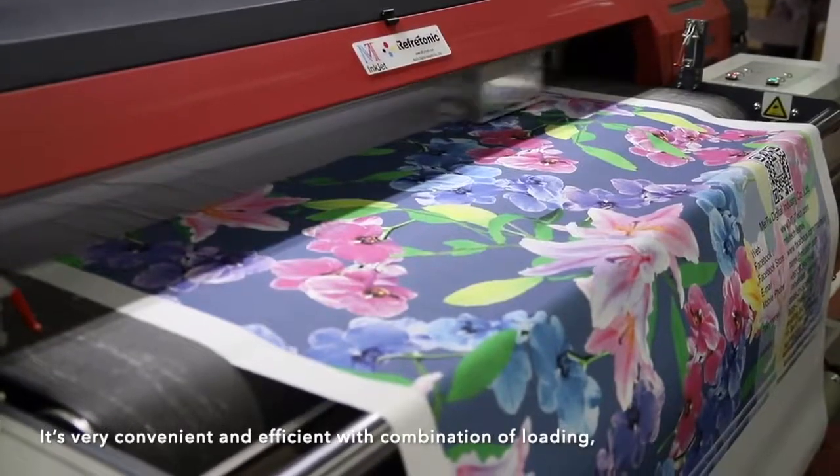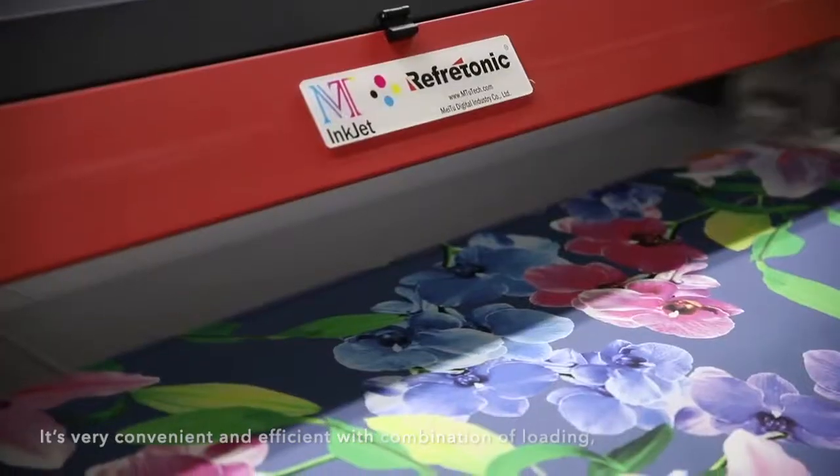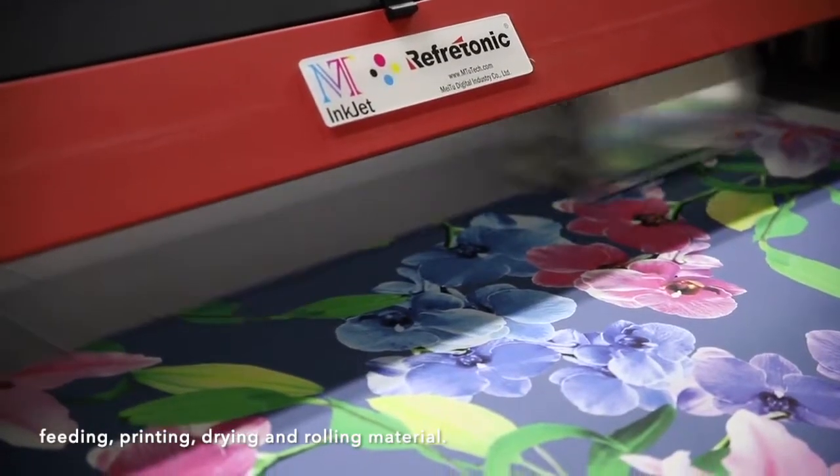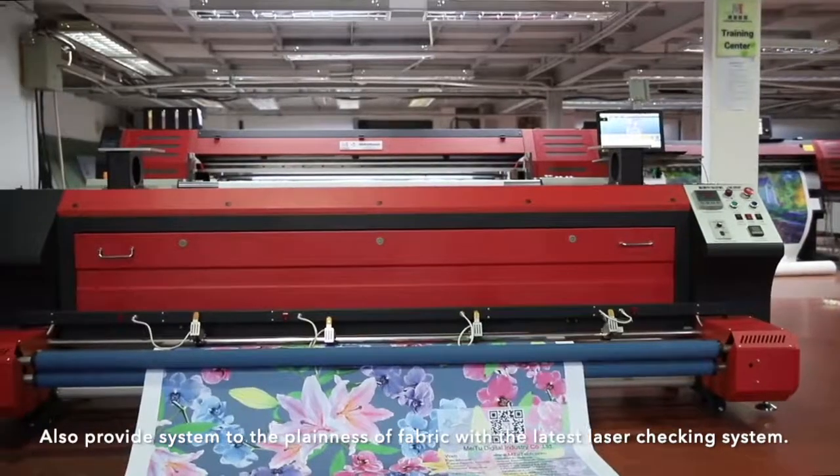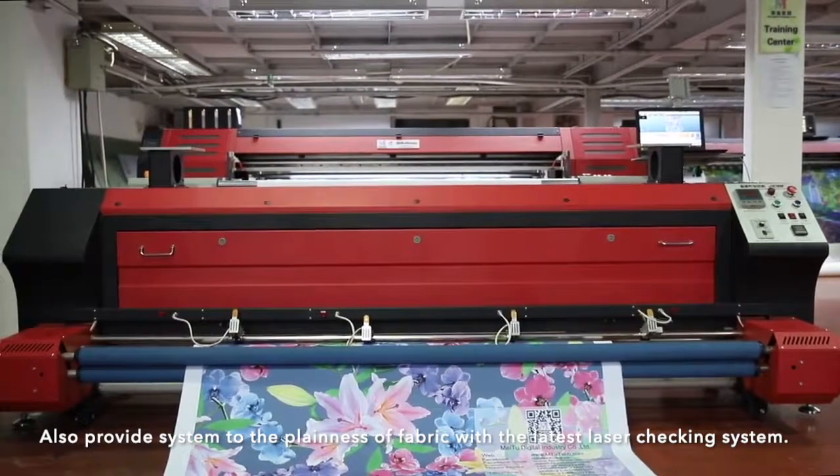It is very convenient and efficient, with a combination of loading, feeding, printing, drying, and rolling materials, also providing a system for the planning of fabric with the latest laser checking system.